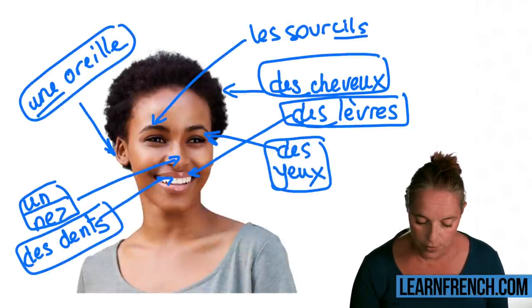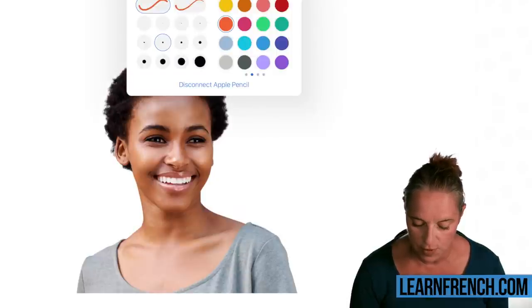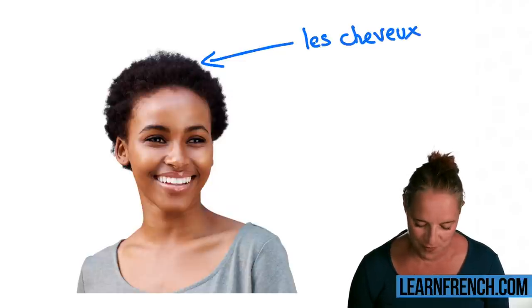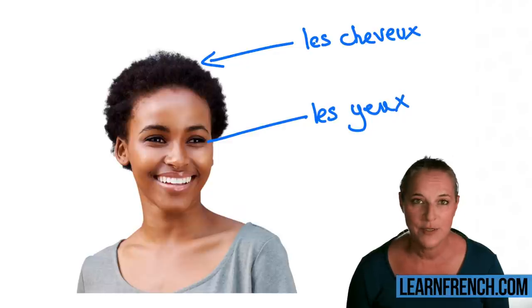Let's recap our words one last time, just to see whether you got that right. I can't wait for your comments — tell me whether you can describe yourself! Les cheveux, les cheveux. Les yeux, les yeux.